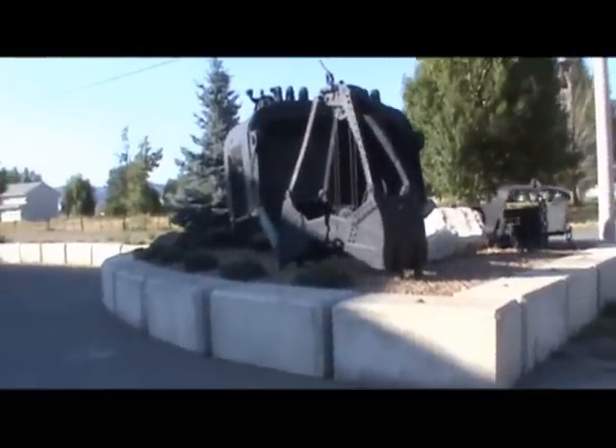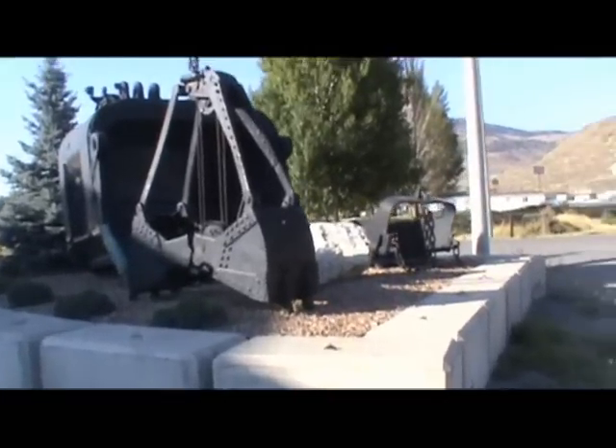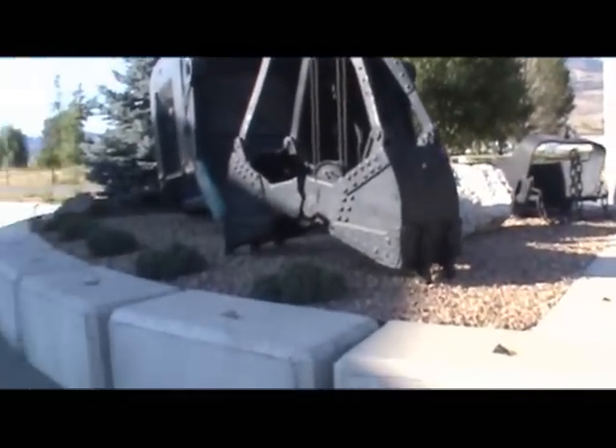This is in Kamloops at a mining supply place. This is kind of cool — a little bucket collection. It's nicely done.